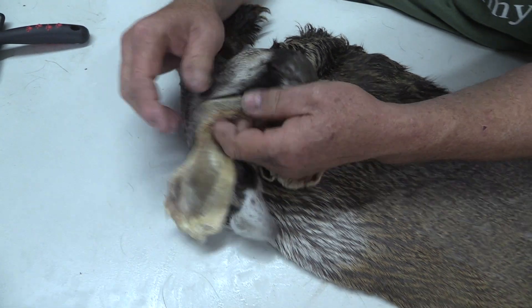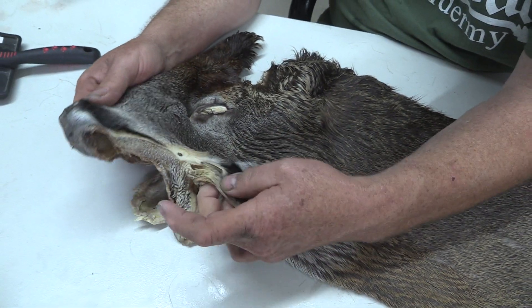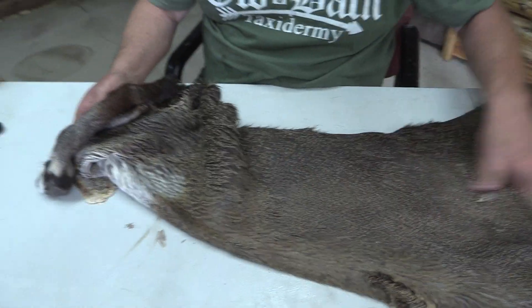On the lip line, you're going to have to deal with a little bit right there, a little bit right here on the lip line. Nothing that's going to break the bank — it's a really nice piece.